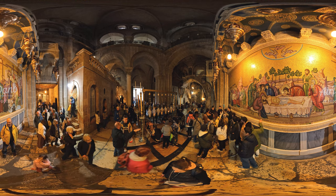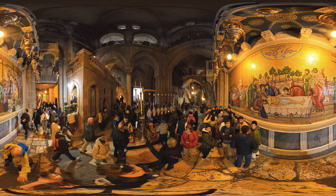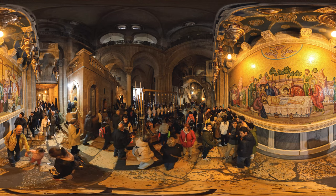The Church is home to a piece — the biggest in the world — of the true cross, the tomb, and other venerable relics.